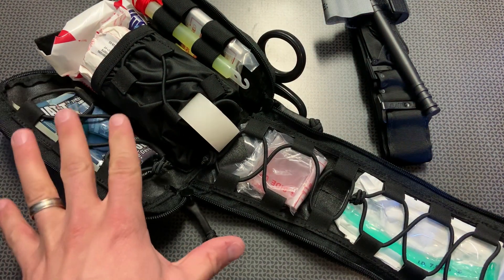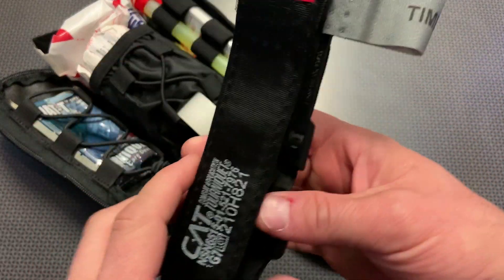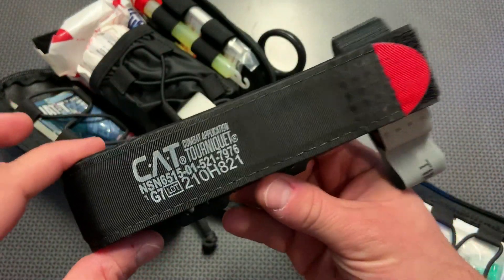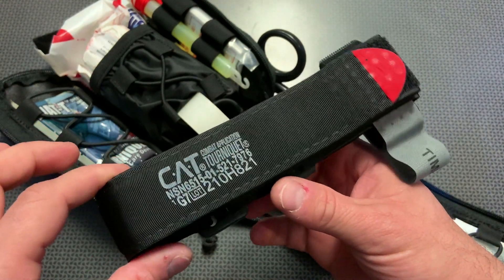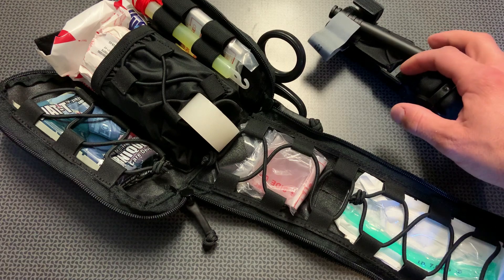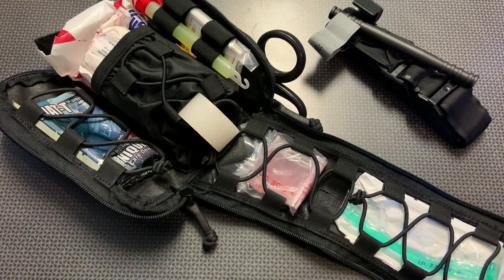They include a tourniquet in this kit but also have a few upgrade options available, including the CAT tourniquet, which is one of my favorites. It's really easy and simple to use and can be applied one-handed in most situations. I like that you can upgrade to whatever tourniquet you're familiar with or have trained with, though one does come included in the package.